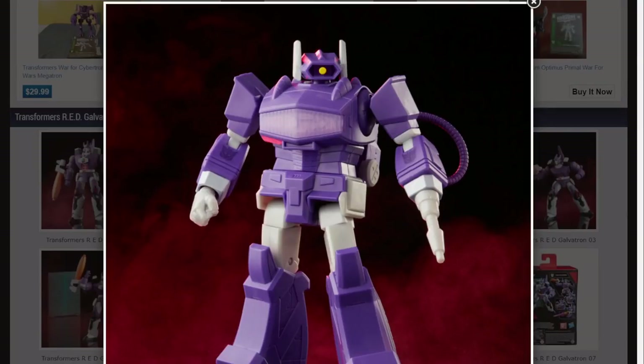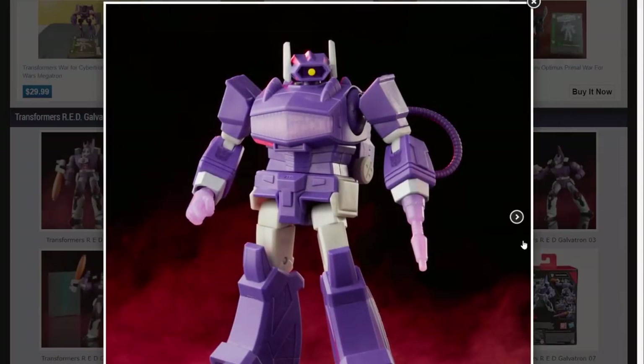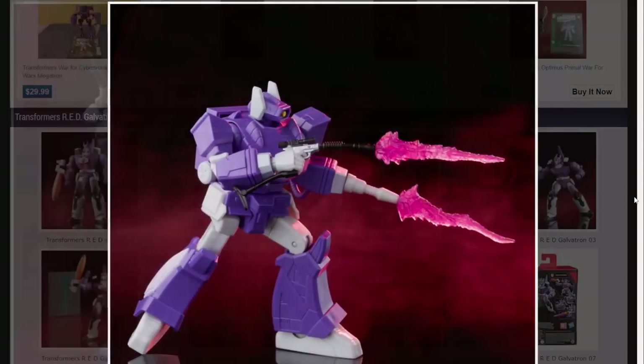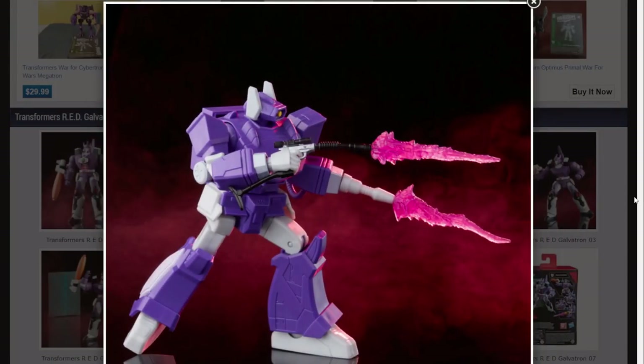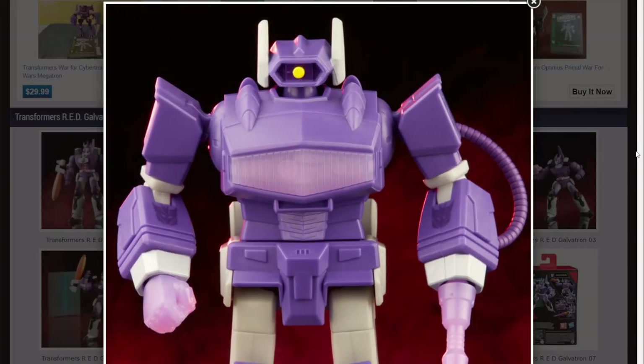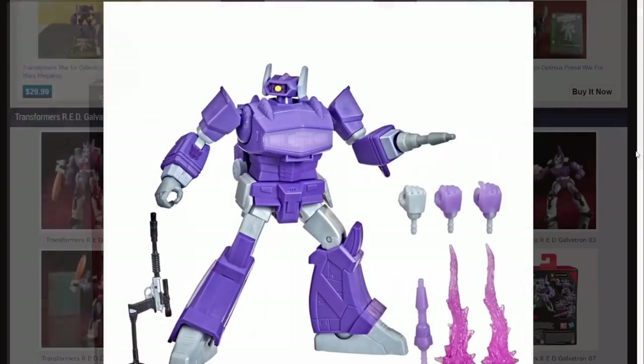The other red figure we're going to talk about is Shockwave, and I love the way this Shockwave looks. It looks so good. I'm going to have to get this one - old Mono-Eye himself. That Megatron barrel does not look right. Still, I love the look of it. I really do.